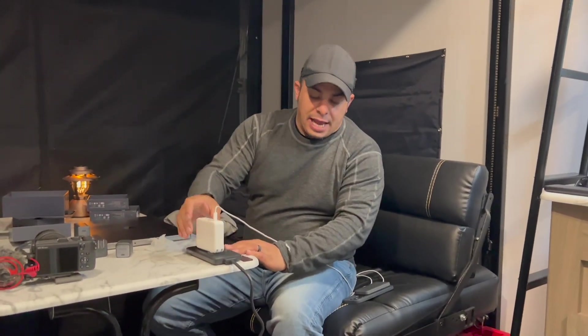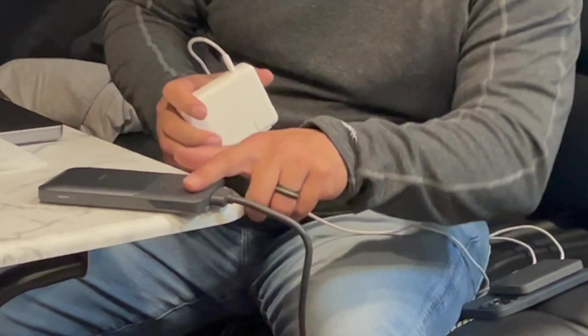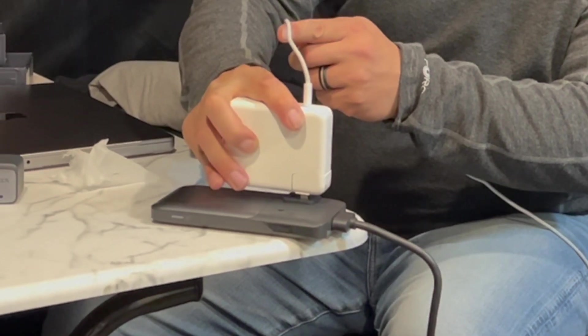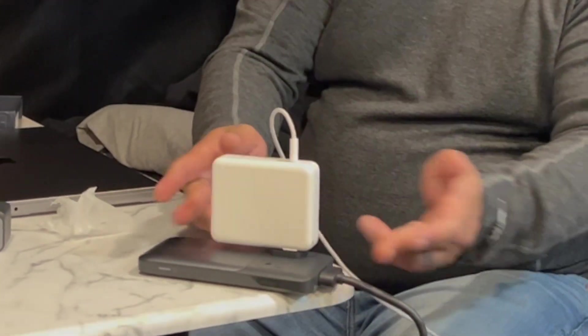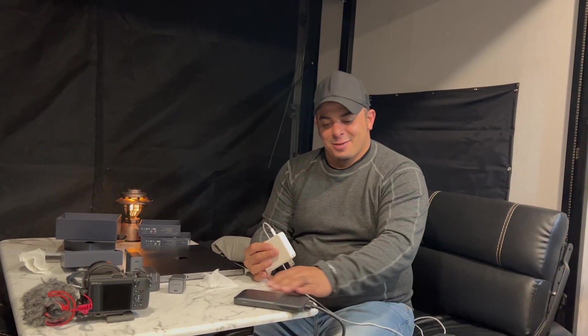Did you catch this? See how they're flat — watch how they expand as you plug in. See how that came up? So you can still plug in your regular power bricks, that's not a problem. And then when you unplug it, it goes flat again. That saves space on your desk.